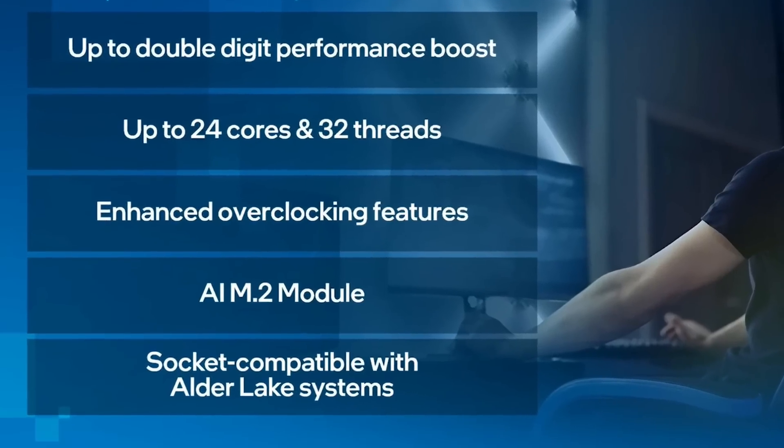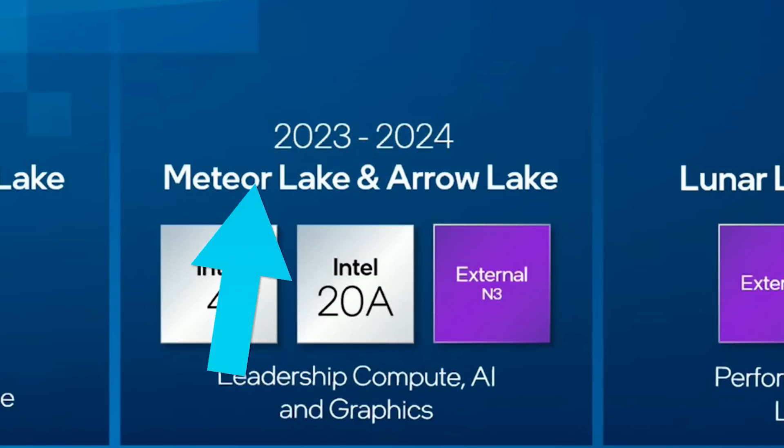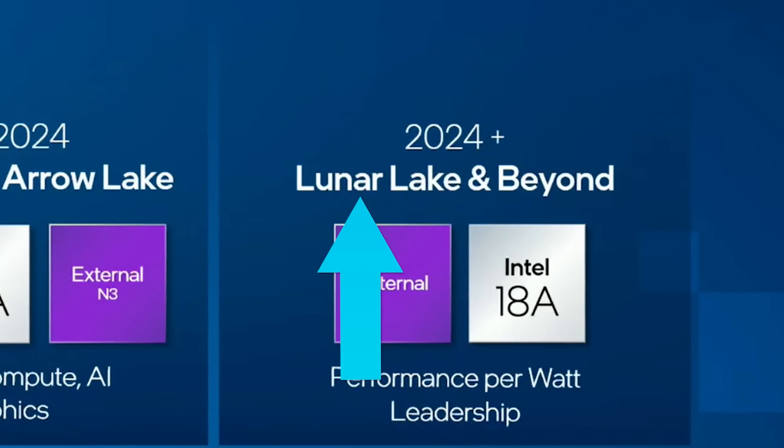As you can see, the chip they tested is a 24-core, 32-thread CPU, which means the leaks are spot on yet again. The upcoming CPUs are also apparently socket compatible with current-gen Alder Lake. On top of that, they confirmed their next next-gen CPUs — Meteor Lake — are set for release in 2023, then Arrow Lake for 2024, and finally Lunar Lake CPUs. Basically, Intel is finally back in the game.